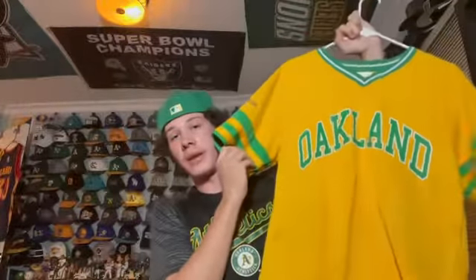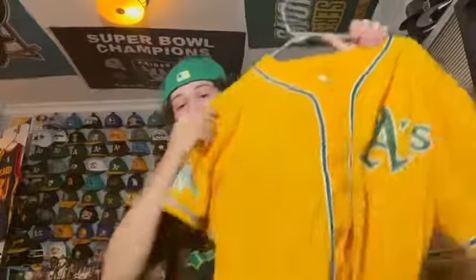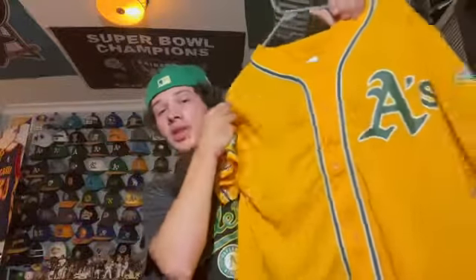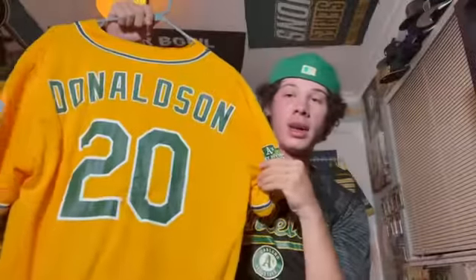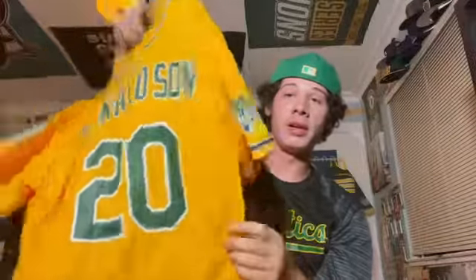Yet another stadium giveaway — this is the A's gold jersey they used to wear. It actually has a 2012 division champs patch as well as the elephant on the other side. This is Josh Donaldson, the A's longtime third baseman — very good player. I love that jersey and still wear it even though he's not on the team.